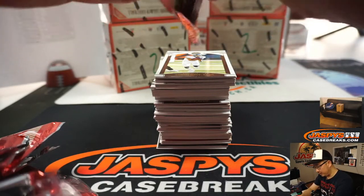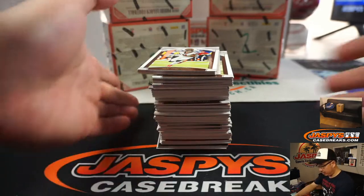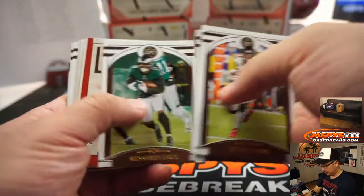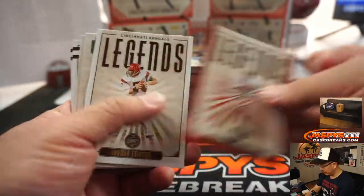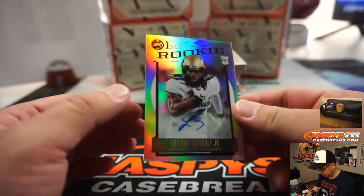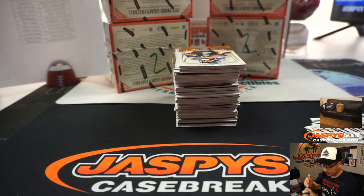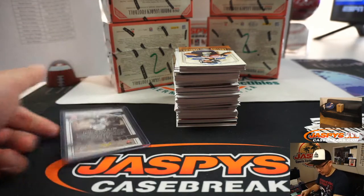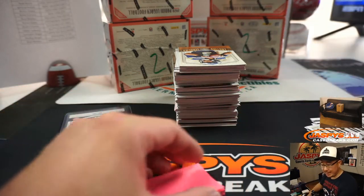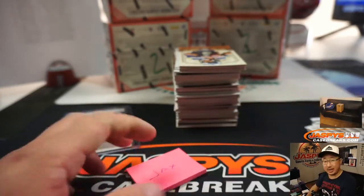All right, here we go — box one of six. Good luck everybody. So we'll go through this a little more quickly this time, now that we've got a good first look at it in the previous break. There's LaVisca Chenault Jr., who people seem to really like as a receiver. That goes to Jacksonville — that'll be for Connor, Jaguars on the board.